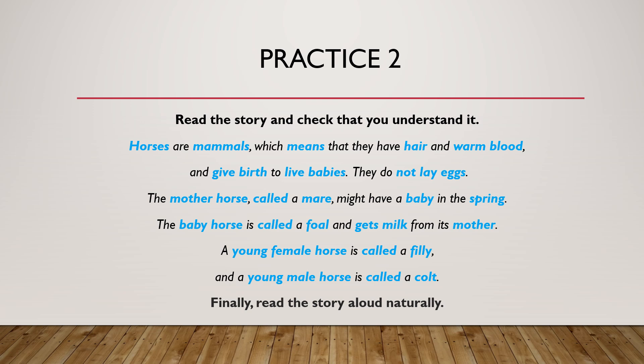Now you try reading it aloud. If you need to, just pause the video. When you're ready, you can continue to the next slide.